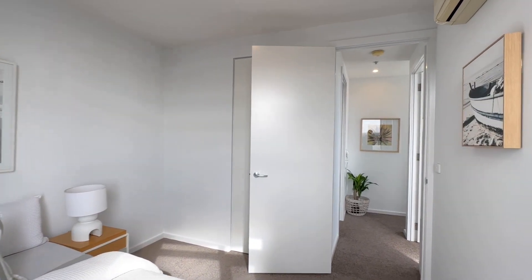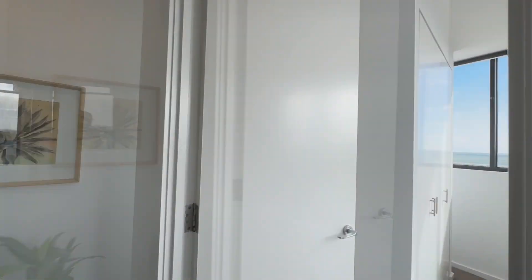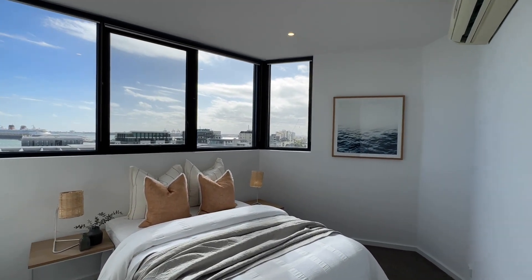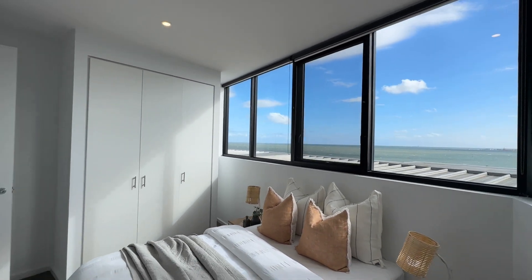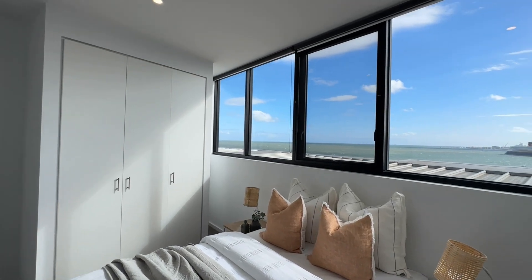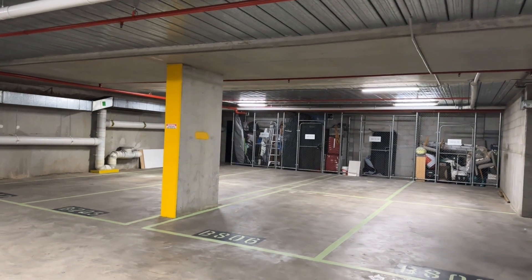Extra features of the property include ducted heating and cooling, two secure garage car spaces in tandem with a generous storage cage. The apartment is serviced by lift access, video intercom and an on-site building manager, whilst enjoying meticulously maintained amenities including swimming pool, gym and gardens, as shown earlier in the tour.